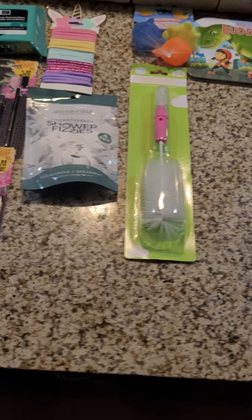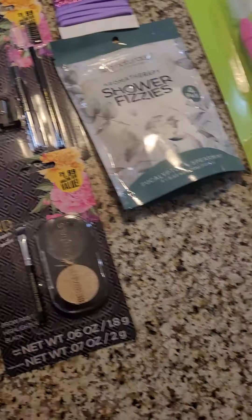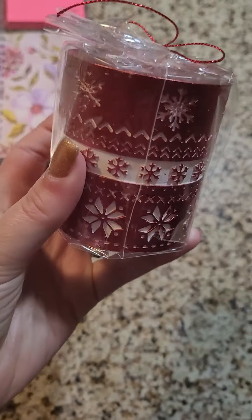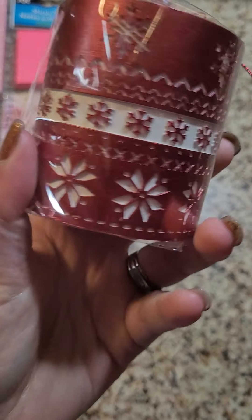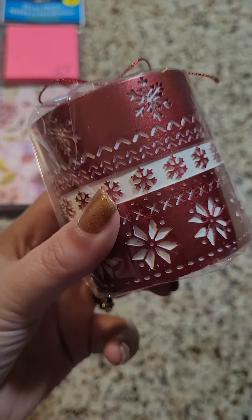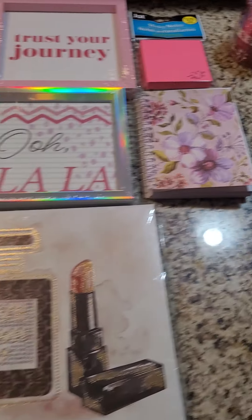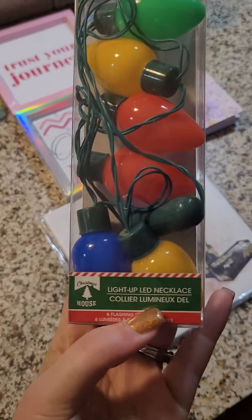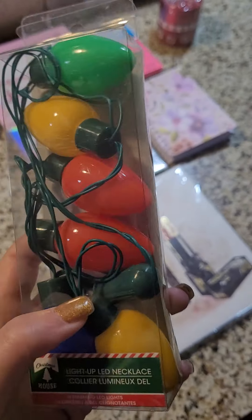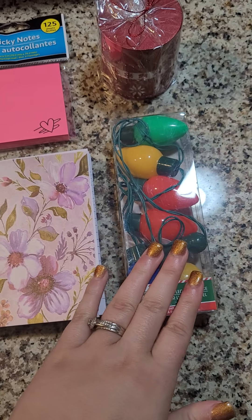Now moving on to the Christmas section — I didn't get a lot. I got this red candle inside a cute Christmas candle holder, which I thought was cute. I also got this Christmas light-up necklace that I'll use for a photo with the kids.